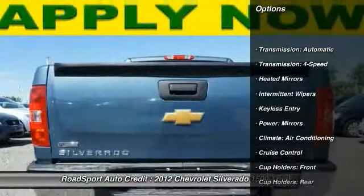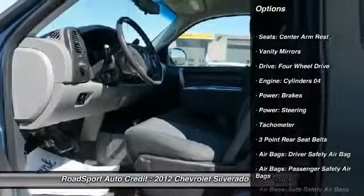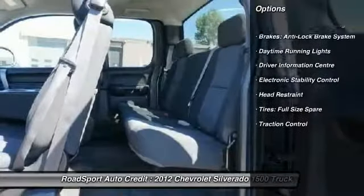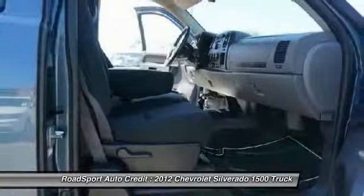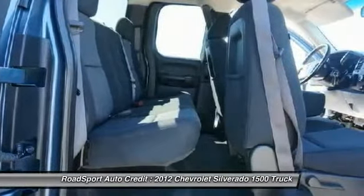Here are some of this vehicle's great options: keyless entry, navigation system, traction control, cruise control, electronic stability control, tachometer, intermittent wipers, daytime running lights, heated mirrors, and vanity mirrors.